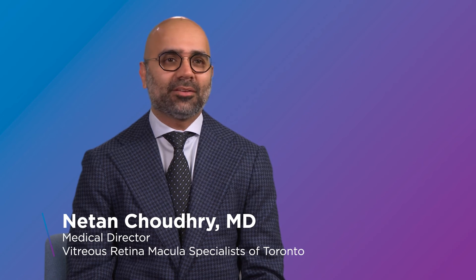I'm Dr. Nitin Chowdhury from Toronto, Canada. I'm the medical director of the Vitreous Retina Macula Specialists of Toronto.